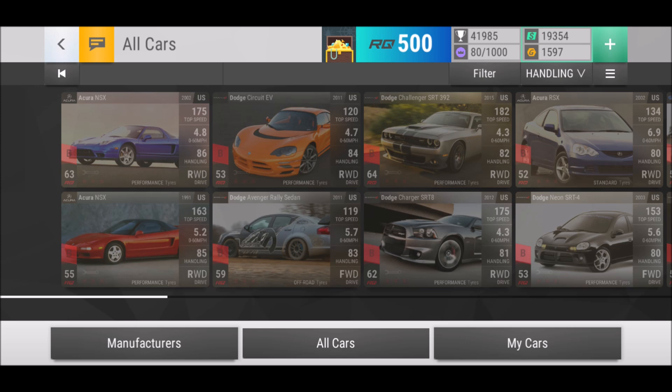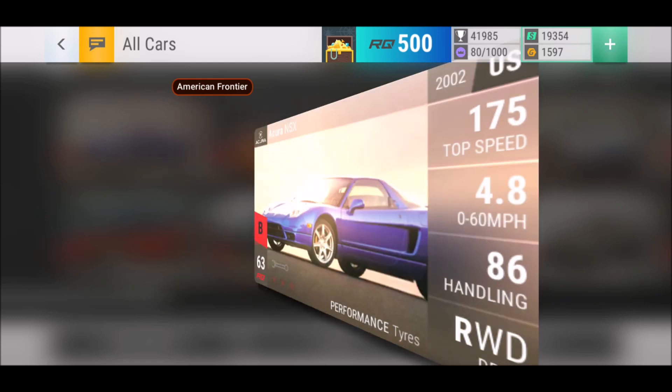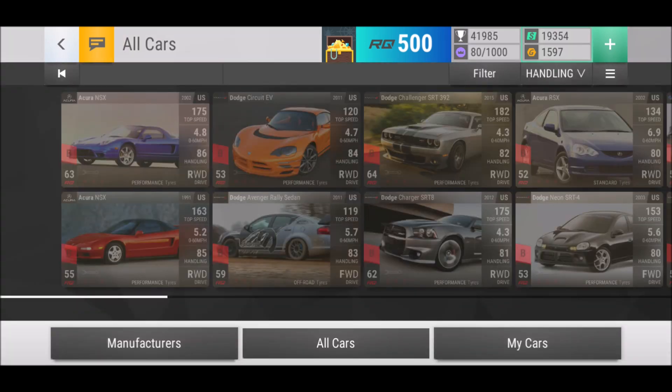We have two Acuras here — the Acura NSX from 2002 and the 1991. The NSX is a 63RQ car, which says a lot. If you build it up, you go to four seconds flat 0-to-60, 95 in handling, and 74 midrange. Plus it goes up to a top speed of 185. Pretty good all-rounder, absolutely. If it had medium ground clearance I'd say this car is epic, but it comes as low, which makes sense looking at it. We've got a couple of twisty challenges and charters to use this in.